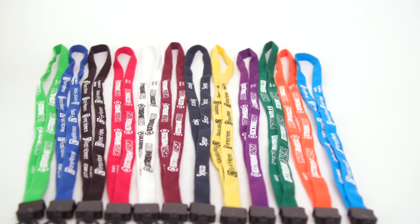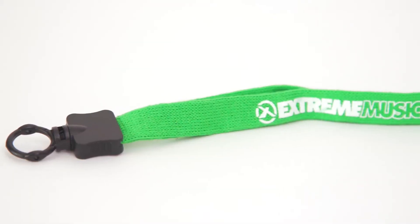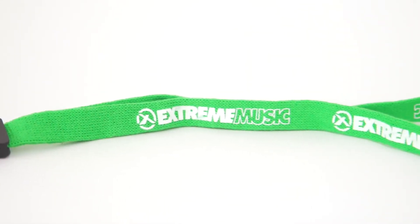The ½-inch knitted cotton lanyard is a soft and comfortable way to promote your business or event. With multiple attachment choices, you can easily secure your badge, ID, or whatever you'd like.